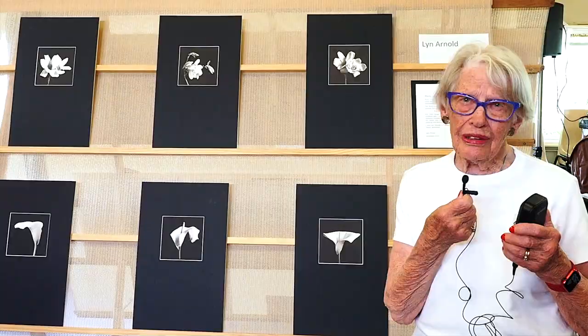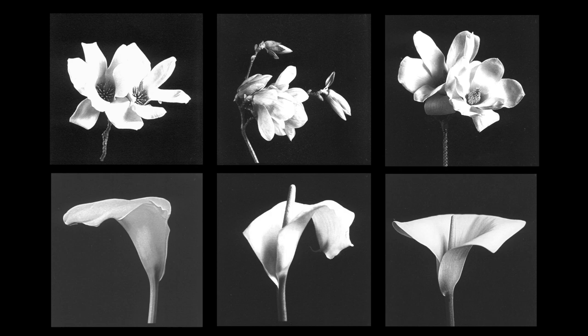I'm Lynn Arnold and these are my platinum palladium prints of arum lilies and white magnolias. I do them in the platinum palladium process, which is fairly time-consuming and it's an old process, but I thoroughly enjoy working and hand-making them.